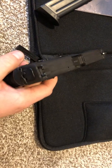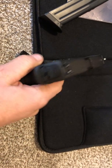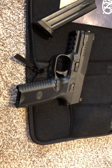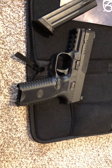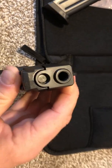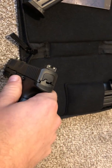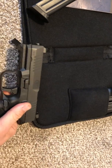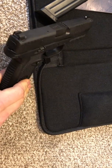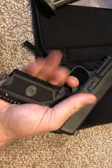Everyone likes their own style of sights. I don't like U-notch rears, so I'm not a fan of these sights. There are aftermarket sights available and there will be more as time goes on. It also has a really good undercut under the trigger guard. They recess the crown of the barrel, so if you drop your slide or muzzle-first into the ground, it's not going to damage the barrel — which is a really cool design.